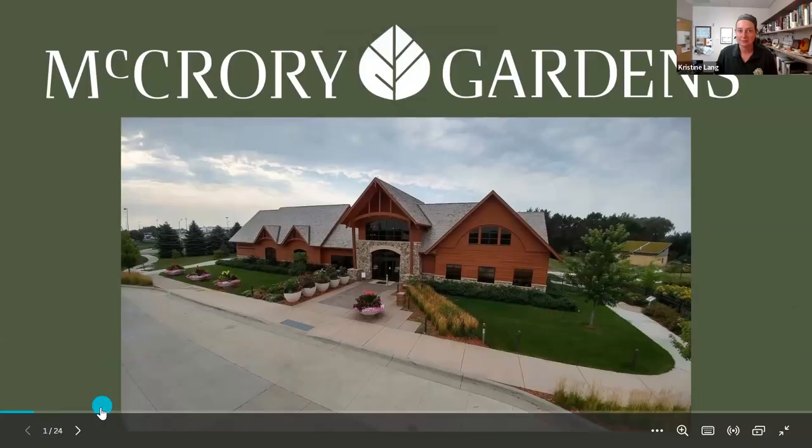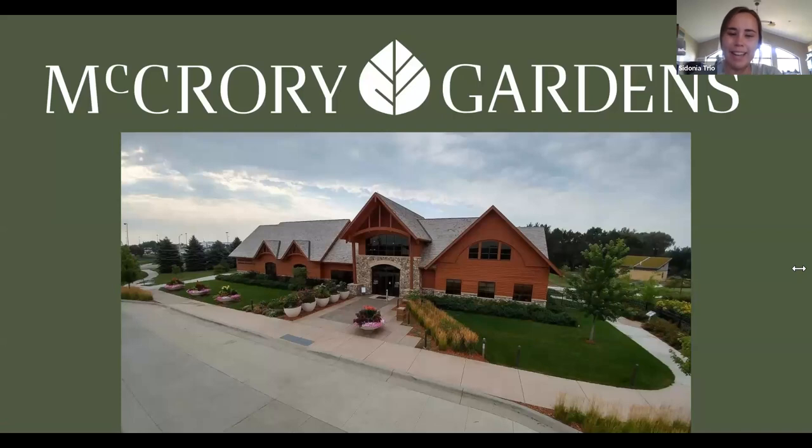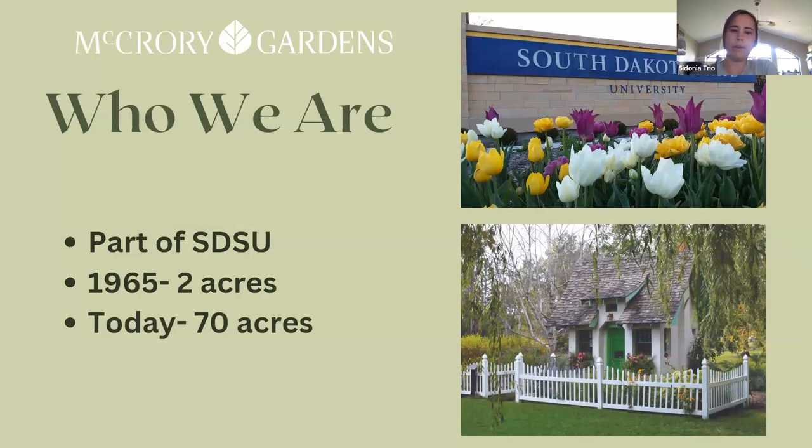Without further ado, Sydney, we look forward to hearing about some of the vegetable varieties you have growing at McCrory. Sydney briefly introduced herself as the Education Coordinator and Horticulturist at McCrory Gardens. Last month she talked about their greenhouse production, growing from seed to transplants. She noted that McCrory is part of SDSU in Brookings, South Dakota, starting in 1965 as a two-acre research plot and now expanding to over 70 acres, with 45 acres of shrubs in the Arboretum and 25 acres of formal gardens.